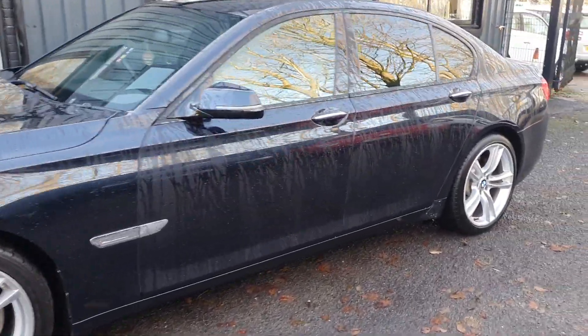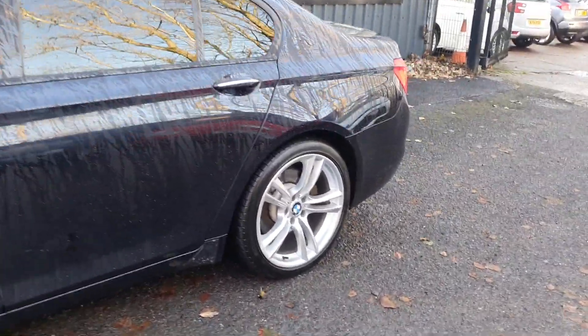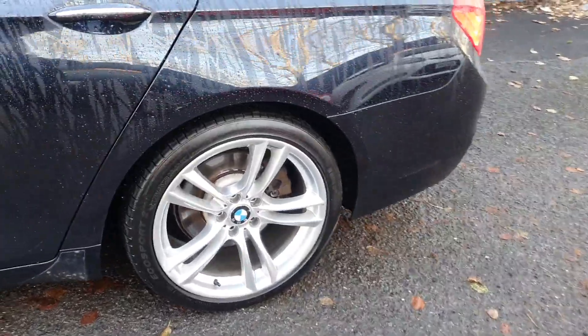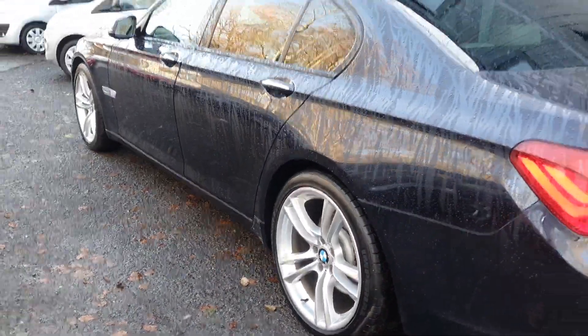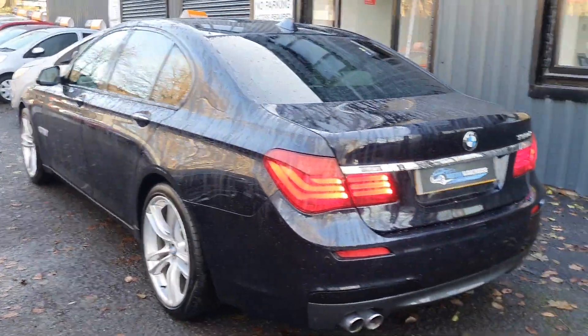This is an M Sport rather than the SE, so it comes with the upgraded alloys. These are 20 inch alloys, freshly refurbed in brilliant silver. Really sets off the black — this is carbon black as well.